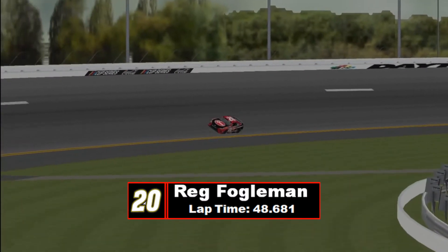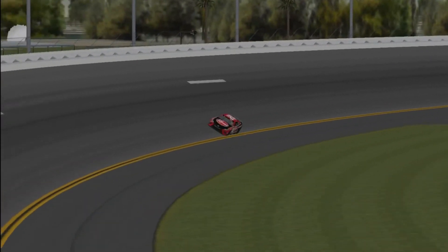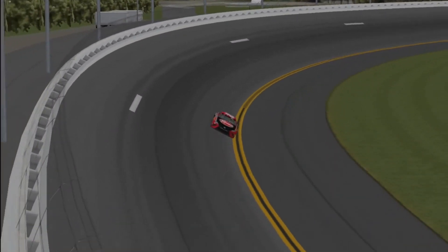As it stands, only the top two qualifiers will keep their spots — everybody else will go into the duels, and we'll set the grid that way.